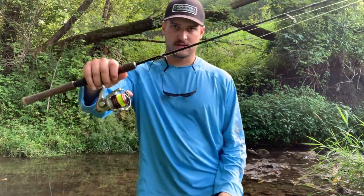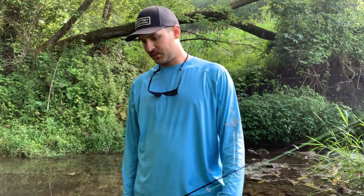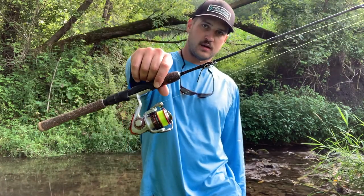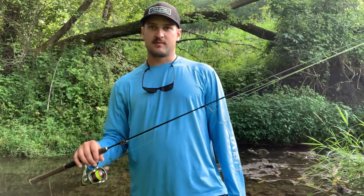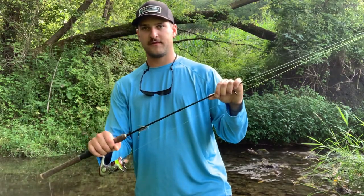I also like throwing these little flies that I tie myself — that's pretty much all I use. I'll use a spinner or a Panther Martin every once in a while, but that's kind of my setup: 5'6" light Berkeley Lightning Rod, Pflueger President with 6-pound Hi-Vis mono. This has been my trout fishing setup for about two years now, and it's a machine. If you don't believe me, go back and watch the videos.